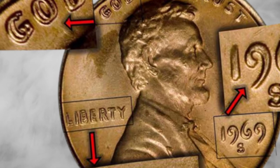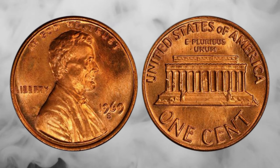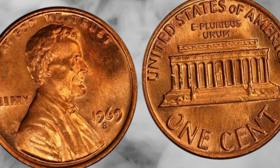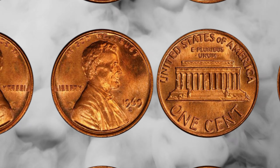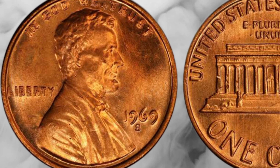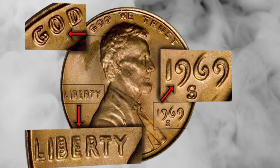If you found this journey through numismatic history as thrilling as I did, please give this video a thumbs up, subscribe for more riveting coin content, and share your thoughts in the comments below. Until next time, happy coin hunting — and may you stumble upon the penny of a lifetime, with a coin value in the market of up to millions of dollars. Have you ever discovered a rare coin in your collection? Share your stories with us. Don't forget to hit that subscribe button and ring the notification bell so you never miss an update. Thanks for joining us today, and see you in the next video.